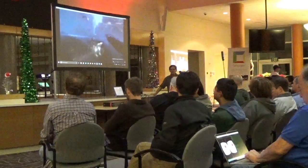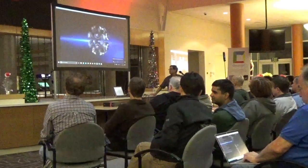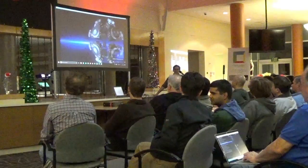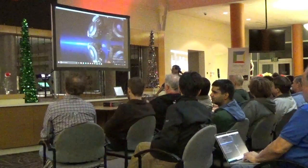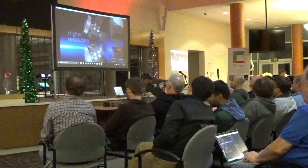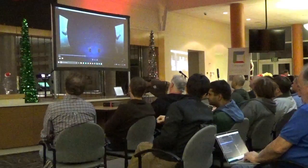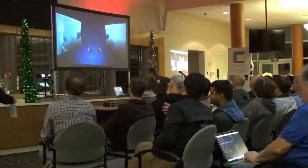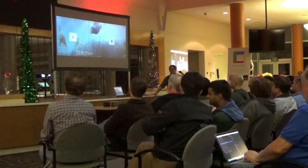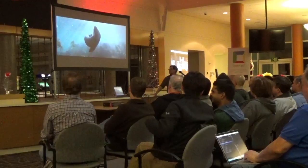360 videos are recorded using anywhere from 2 to 24 individual cameras aimed in different directions and recording simultaneously to capture an omnidirectional view. The more cameras used, the higher resolution, therefore the higher quality the final 360 degree experience. A major challenge with creating 360 video involves combining or stitching the output of these multiple camera views into a single seamless video image to create an immersive sense of visual realism.